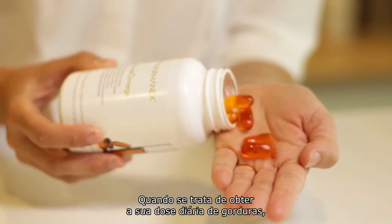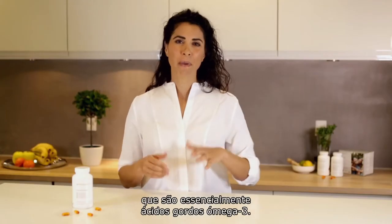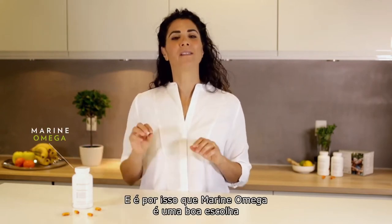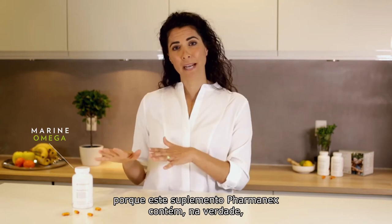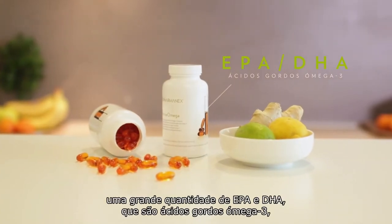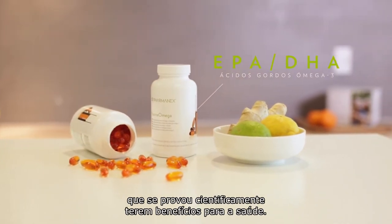When it comes to getting your daily dose of fats, it's obviously important that you choose the healthy kind, and that's mainly omega-3 fatty acids. And that's why Marine Omega is such a great choice, because this PharmaNex supplement actually contains a high amount of EPA and DHA — that's omega-3 fatty acids — that are scientifically proven to have health benefits.